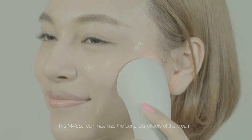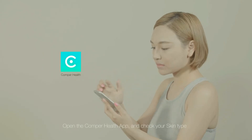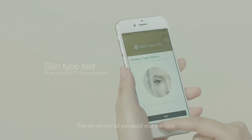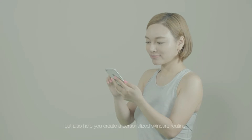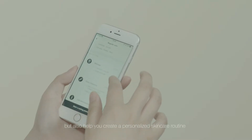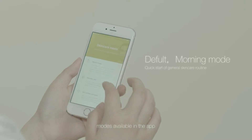The massage can maximize the beneficial effects of the cream. Open the Comper Health app and check your skin type. This will not only tell you about your skin type, but also help you create a personalized skincare routine. There are a series of exciting customizable optional modes available in the app.